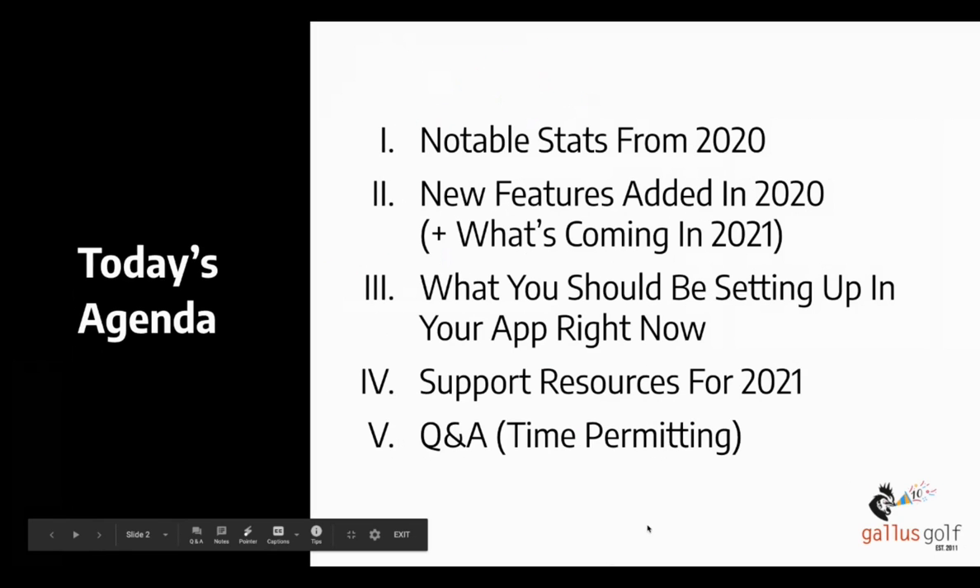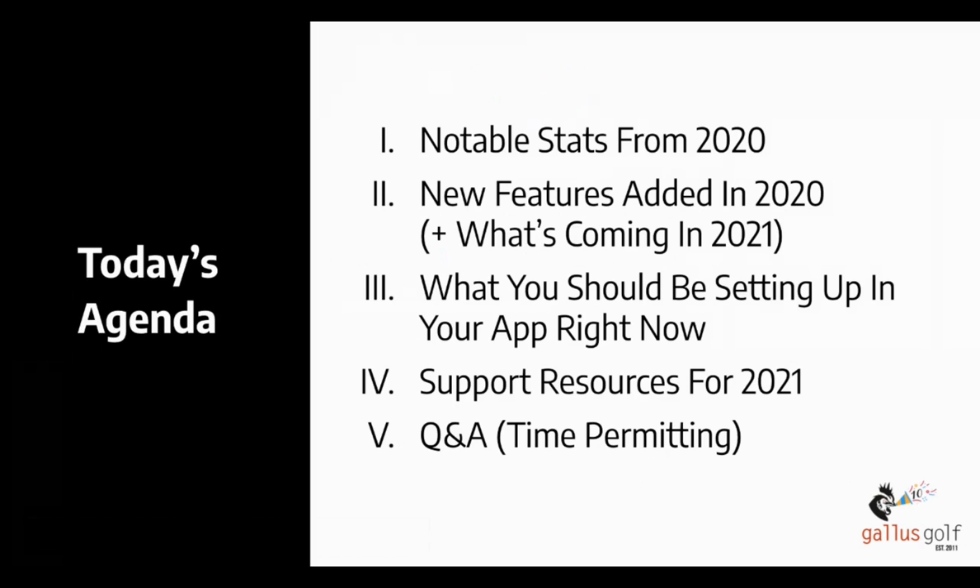The agenda for today: we're going to start off taking a look at some notable stats from the past year. Then we're going to move into some of the new features that we added, along with a little sneak preview of the stuff we're planning on adding in 2021. We'll also be looking at some things you should be setting up in your app right now, while things are kind of mellow — because we all know it's going to get crazy in a couple of months. And then we'll take a look at some support resources for 2021 as well.